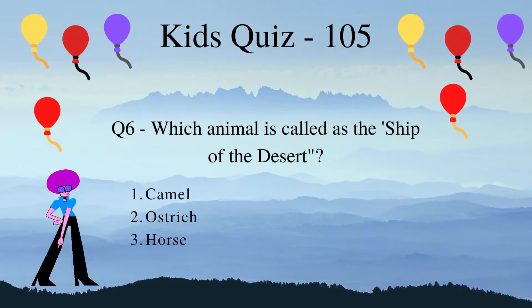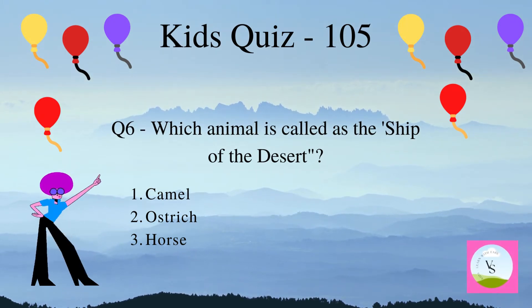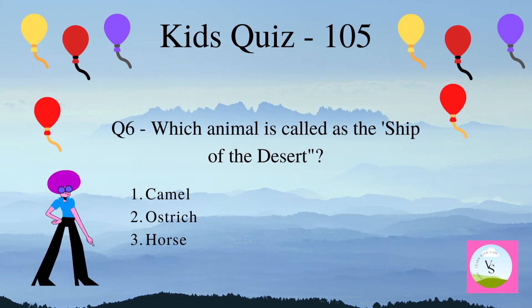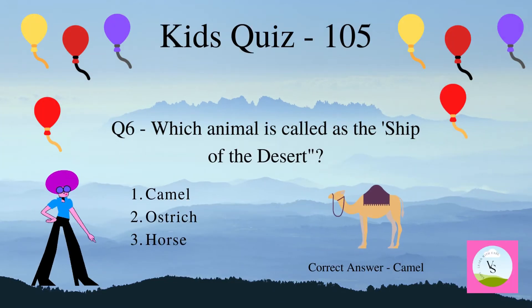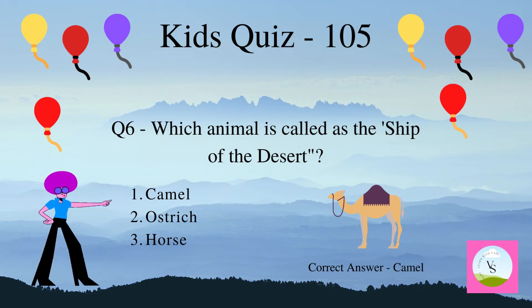Which animal is called the ship of the desert? 1. Camel, 2. Ostrich, 3. Horse. The correct answer is camel. The camel is also called the ship of the desert.